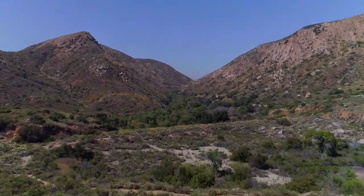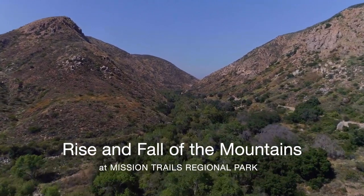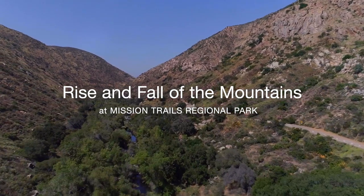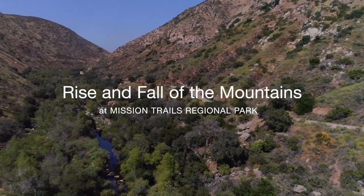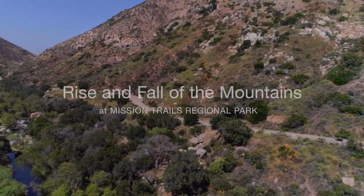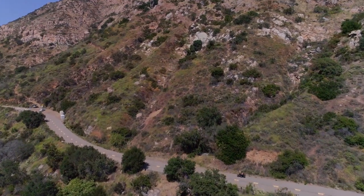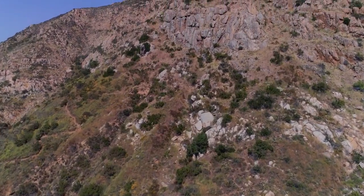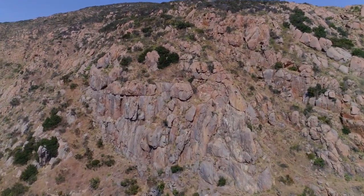The rocks we see at Mission Trails today give us an understanding of the many different landscapes of the past. At one time, this place was full of violent and explosive volcanoes standing miles high. The mountains we see today were built of hot magma that formed under the surface, then rose upward, cooling into hard rock — igneous rock.